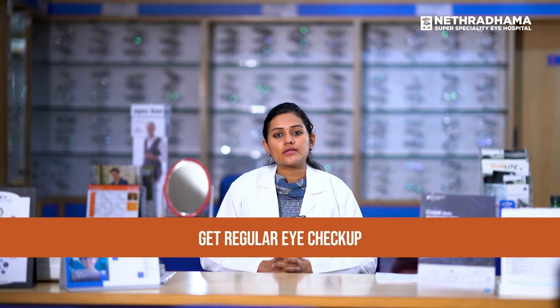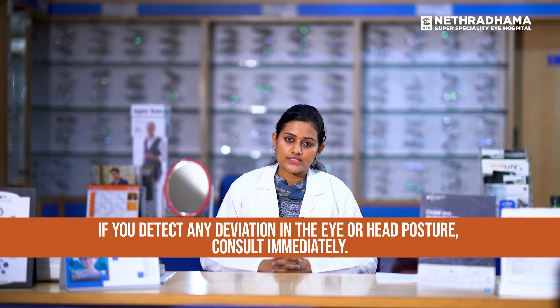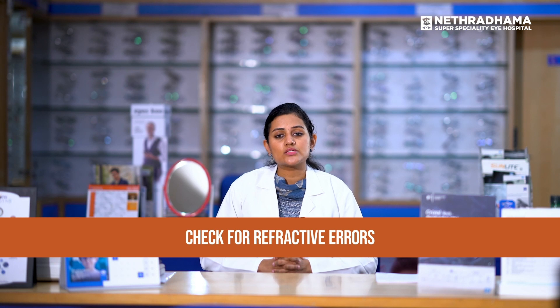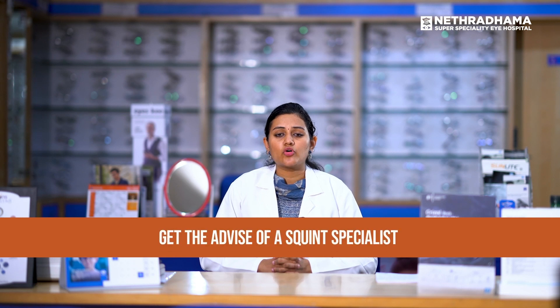First and foremost, get a regular eye checkup for your child irrespective of whether the child has symptoms or not, because some children may be asymptomatic but might require help. Secondly, if you see any squint, deviation of the eye, or abnormal head posture, get it evaluated immediately as that may affect the child's vision and be a cause of lazy eye. Get checked for any refractive errors, as untreated refractive errors can also cause lazy eye. If a squint is diagnosed and treatment is suggested, get it done immediately. If surgery is suggested, plan to do it within six years of age for complete binocular vision development. For any squint or lazy eye related issues, visit your squint specialist and take their advice on the best time and treatment for your child, as each child is different.